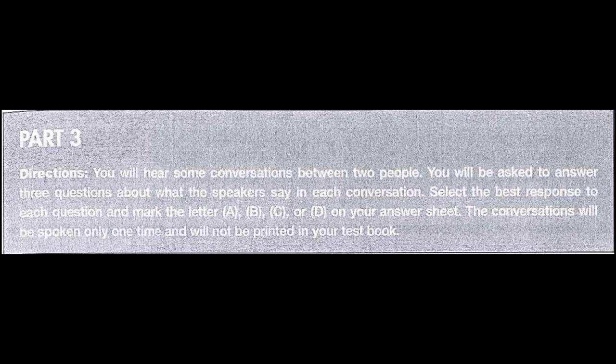Part 3 Directions. You will hear some conversations between two people. You will be asked to answer three questions about what the speakers say in each conversation. Select the best response to each question and mark the letter A, B, C, or D on your answer sheet. The conversations will be spoken only one time and will not be printed in your test book.